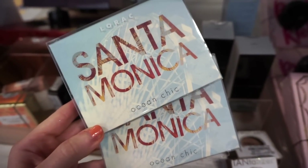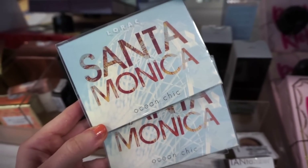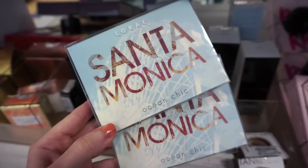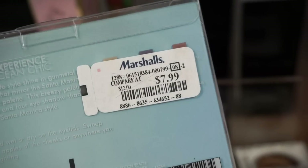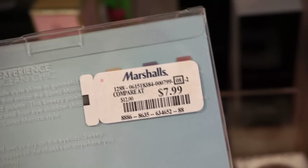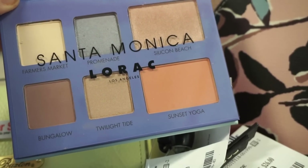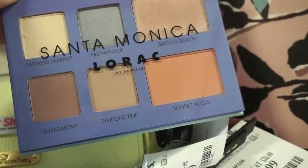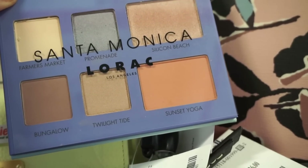Next up I see that they have some of these Santa Monica palettes by Lorac, retailing for $7.99. We found this at Nordstrom Rack a while ago but they have it now at Marshalls. Here's what it looks like on the inside — four eyeshadows, a highlighter, and a blush. Really pretty. From my experience with the Lorac shadows they are really smooth and creamy.